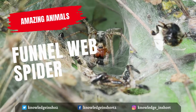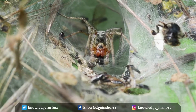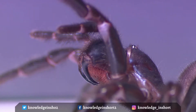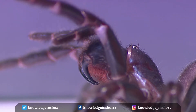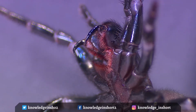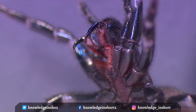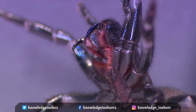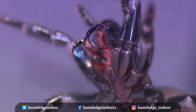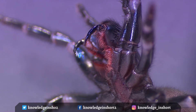Funnel-web spiders are medium to large spiders, varying from 1 cm to 5 cm in body length. Males are more lightly built than females. Body color can vary from black to brown, but the hard carapace covering the front part of the body is always sparsely haired and glossy. Funnel-web spiders are dark in color, ranging from black to brown, with a shiny head and thorax. Some of these spiders greatly resemble tarantulas, and they are one of the most venomous spiders in the world.